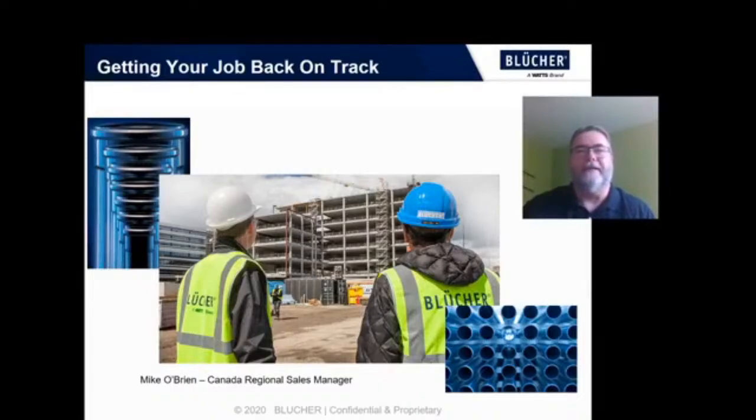Thank you for joining us today. Now that restrictions are easing and construction sites are opening up again, you may find that you're under pressure to make up for lost time. Perhaps you'll have a smaller crew, or some of the skilled trades that are in high demand are not readily available. Or like a project that I'm supplying, the owner still wants us to meet the original deadline despite the government shutting down all construction sites for two months. So today let's discuss ways to get back some of that time with the Blucher products.